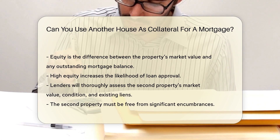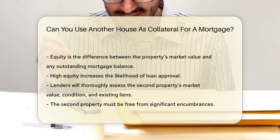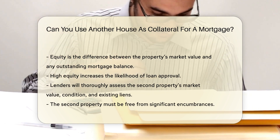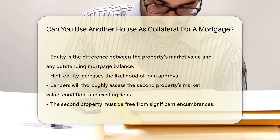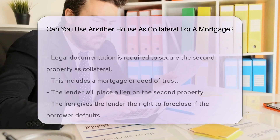The process involves a thorough assessment of the second property. Lenders will evaluate its market value, condition, and existing liens. The second property must be free from significant encumbrances. Encumbrances are claims or liens that could affect the title.